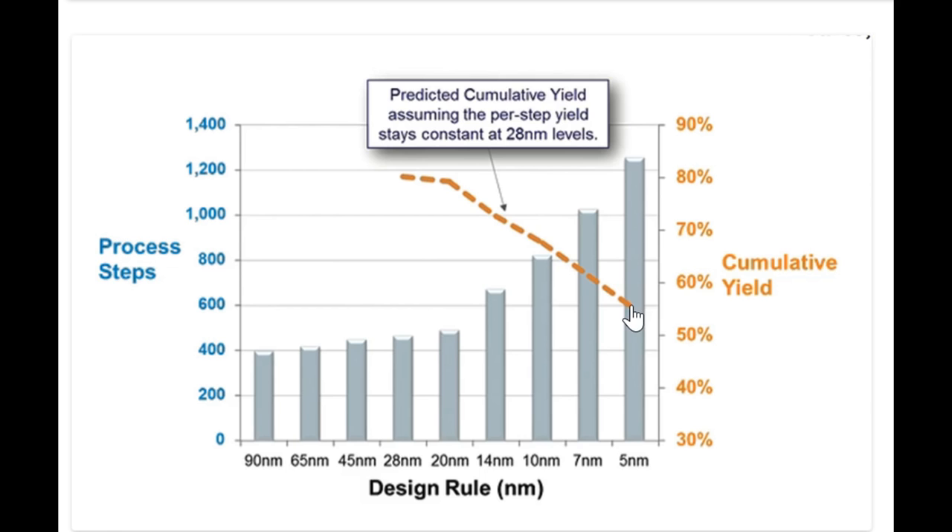Now this isn't completely accurate. These cumulative yield figures are projected on what would happen if the per-step yield remained constant as it was at 28 nanometers. What it's basically saying is, if there's no improvement in process control at each individual step, then yield will fall simply due to there being far more steps.